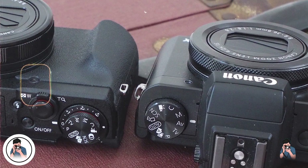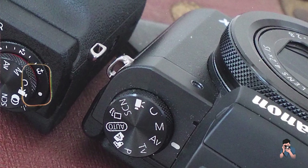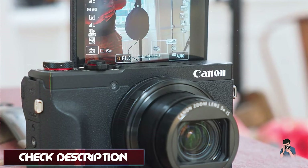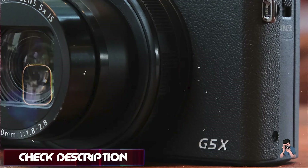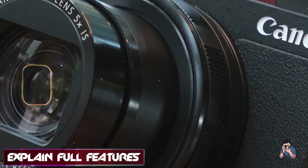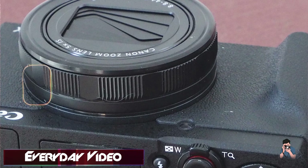Coming in at number three is the Canon G5X Mark II. The Canon G5X Mark II combines compactness with powerful features, appealing to professionals seeking versatility and image quality in a portable package. Equipped with a 20.1 MP 1-inch sensor and a 24-120mm f/1.8-2.8 zoom lens, the G5X Mark II offers excellent image quality and versatility. Its Digic 8 processor ensures fast performance and low-light capabilities.